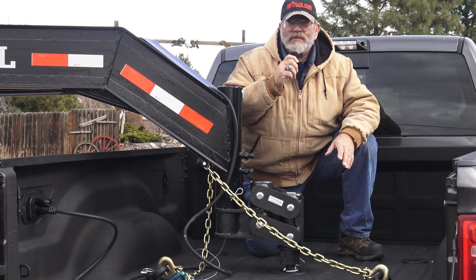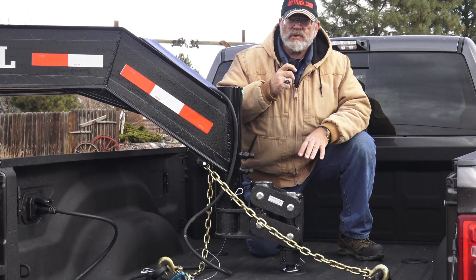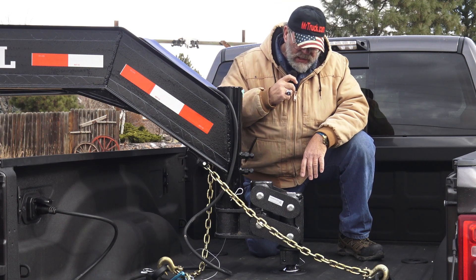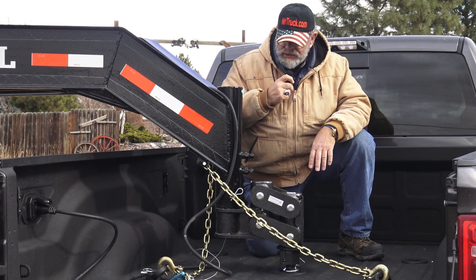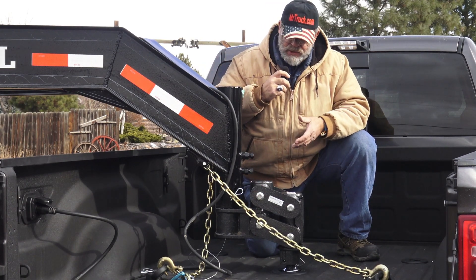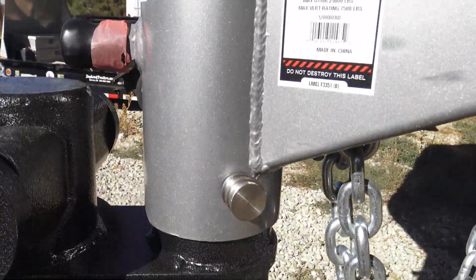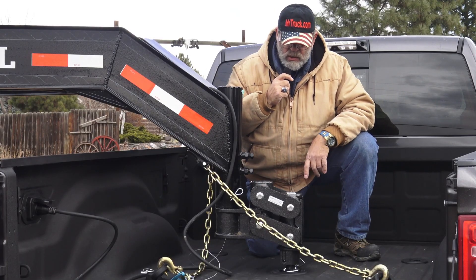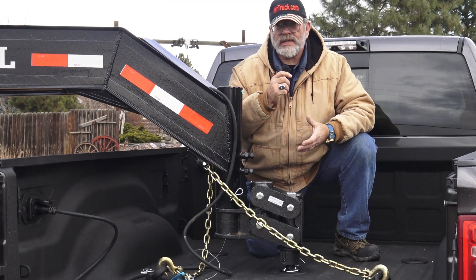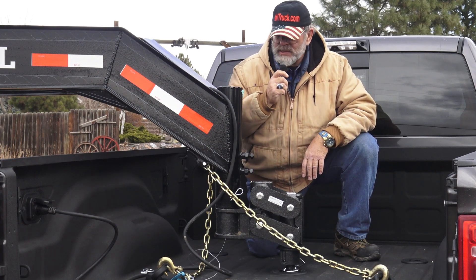MrTruck here with another trailer accessory review. It's the Gen Y Hitch — the powerful shock absorbing torsion coupler. This one is the Pegasus. It's sold a lot for horse trailers. A lot of it's because there's a four inch gap here that allows the whole hitch to go up higher into the trailer for these tall trucks. This is a really cool cushion coupler — gets rid of that bump between the truck and the trailer. It isolates the truck and the trailer so the truck doesn't feel the trailer and the trailer doesn't feel the truck. Which is what you want in a cushion, especially as rough as the roads are in the U.S. today.